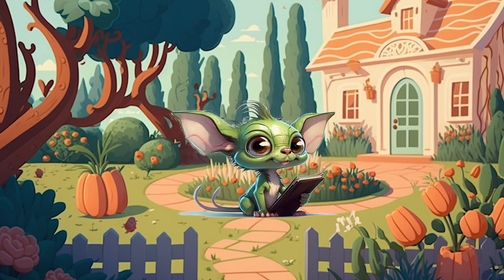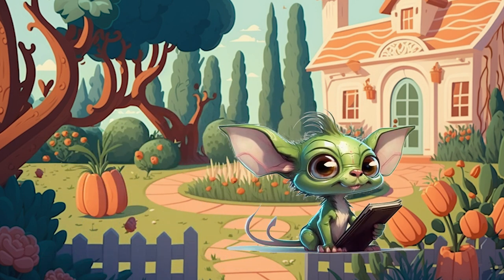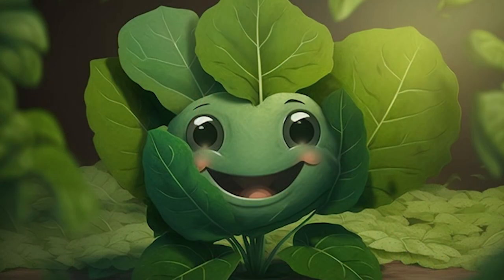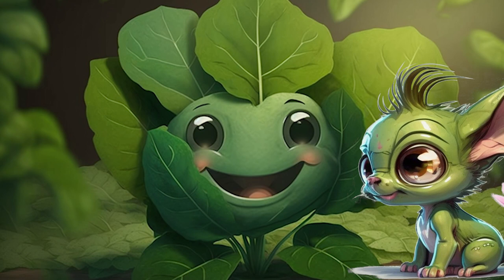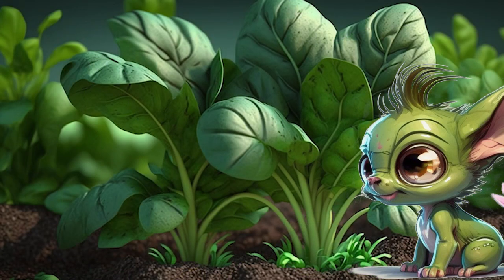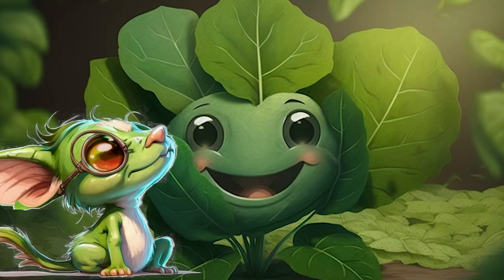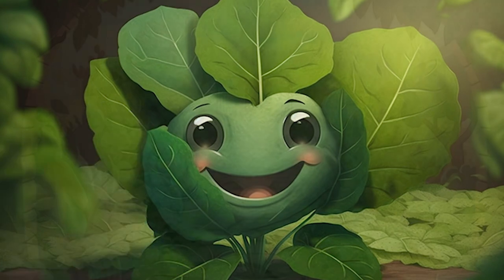Next, we have the nutrient-dense and versatile spinach. Hello, spinach! Can you tell us about yourself? Hello, Flickr and Adventurers! I am a leafy green vegetable that is packed with essential nutrients such as iron, vitamin C, and folate, which can help support the immune system and promote healthy blood circulation. I grow best in cool, moist climates with fertile soil.